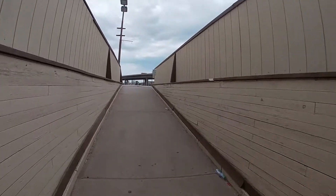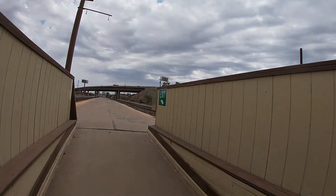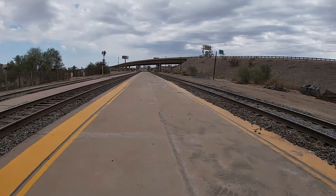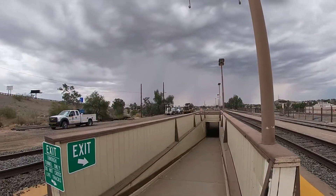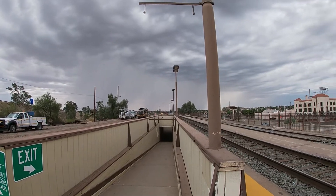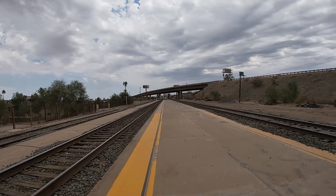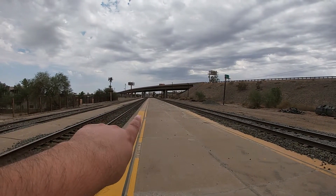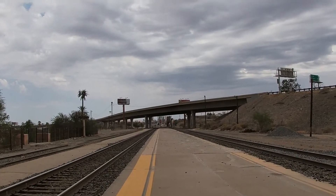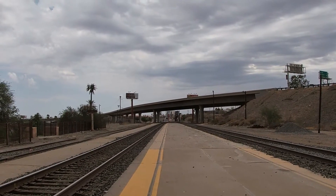This train station does not have a ticket office and it does not have any sort of shelter whatsoever. You can see the crew over there working on the tracks. This is the railroad tracks right here, and that bridge going in that direction goes over the Colorado River into the state of California, heading westbound towards LA and San Diego.